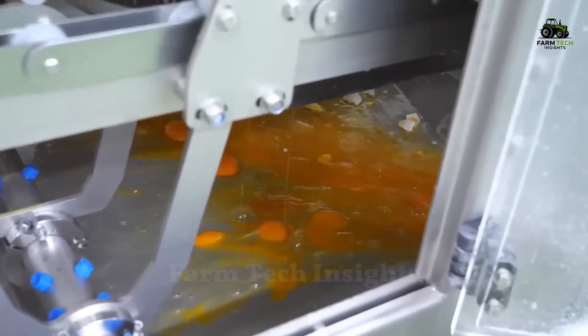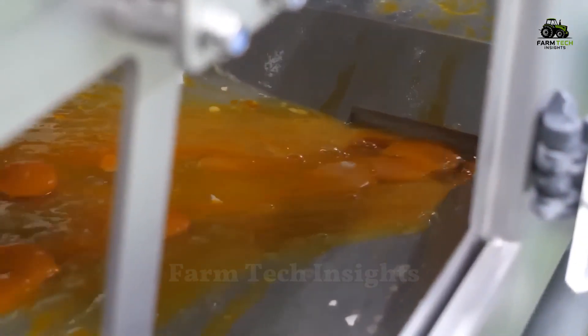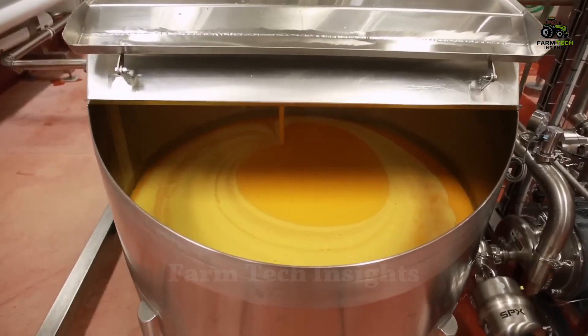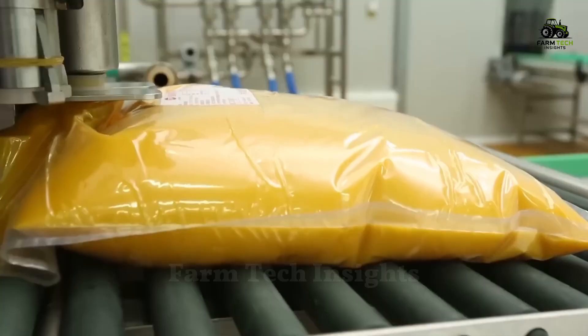The yolks and whites are carefully separated thanks to the precise cuts of new generation machinery. The yolks and whites are then pasteurized to eliminate bacteria and immediately cooled, preventing the growth of harmful microorganisms. They are packaged in special packaging, ensuring hygiene and quality for consumers.